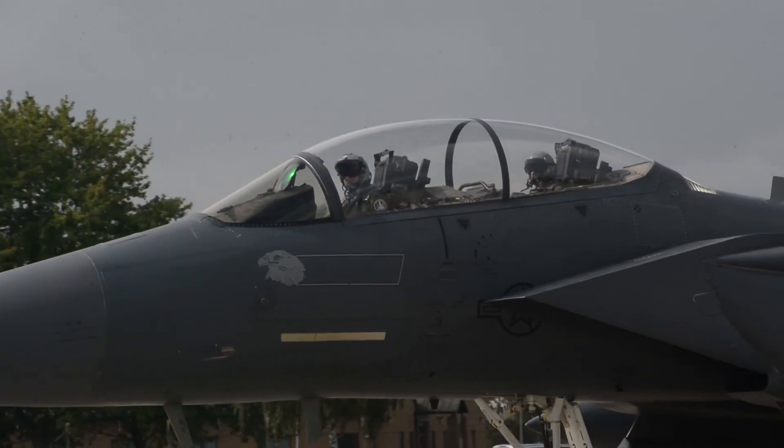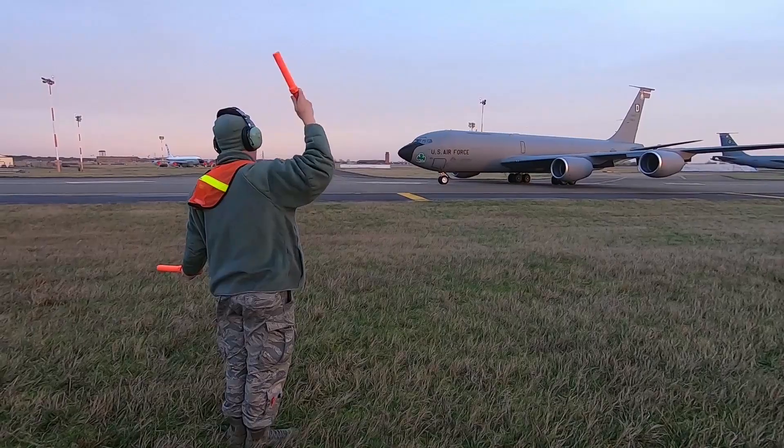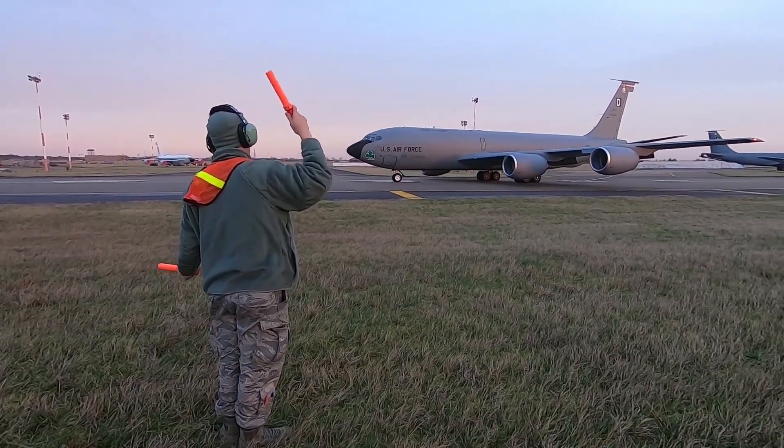We work 8 to 10 hour shifts. We're not legally allowed to work past 10 hours, and we cover 24 hours of time because we support not only Lake and Heath but Milton Hall's flying operations as well, and they are a 24/7 base.